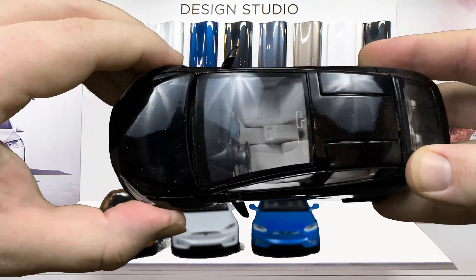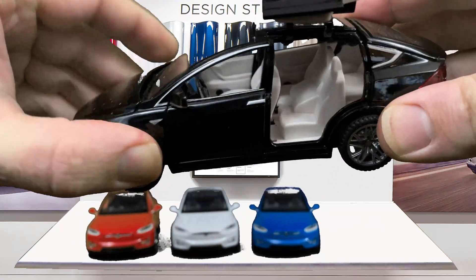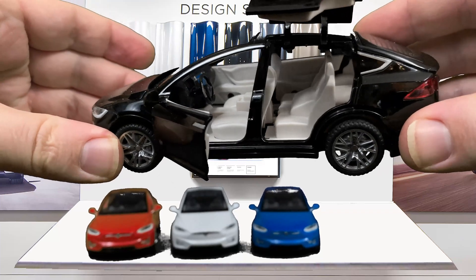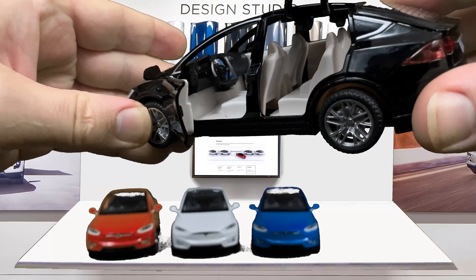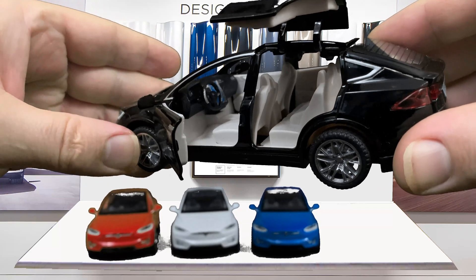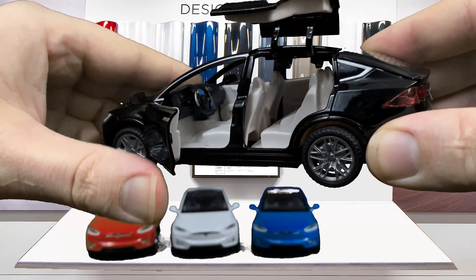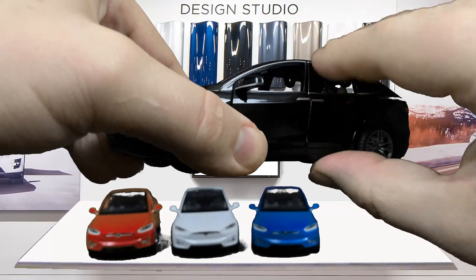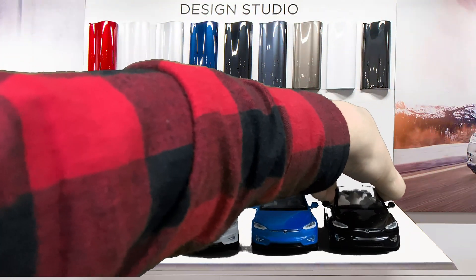It also has that third-row seat. The white interior makes it much easier to see than the black interior. This is not the 2021 model because it has the round steering wheel — the 2021s have the new steering wheel. But overall, this is a great little model to put in your collection, and Tesla is awesome.